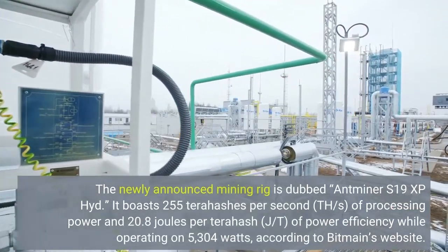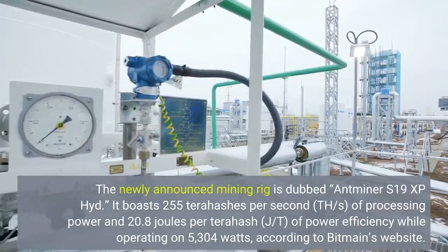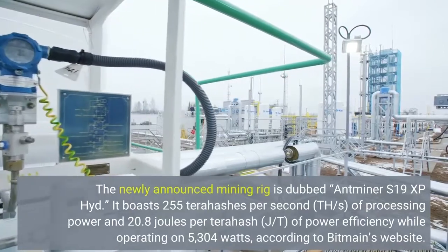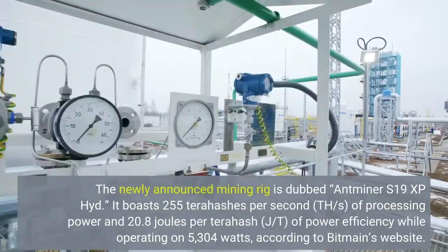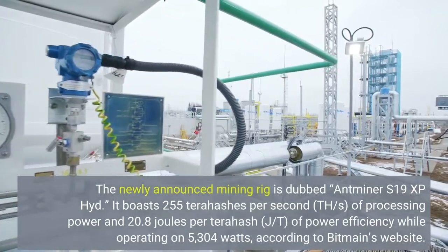It boasts 255 terahashes per second of processing power and 20.8 joules per terahash of power efficiency while operating on 5,304 watts, according to Bitmain's website.